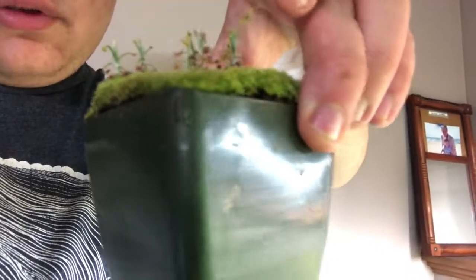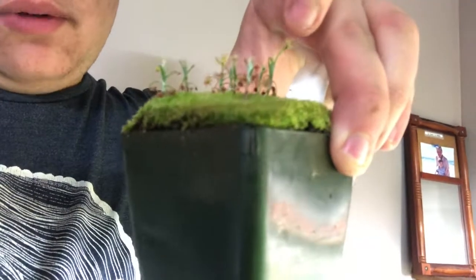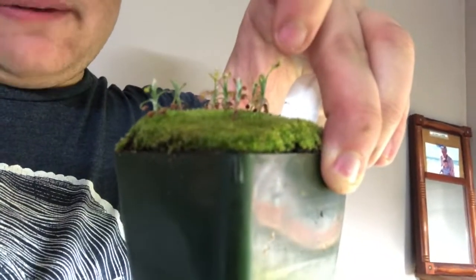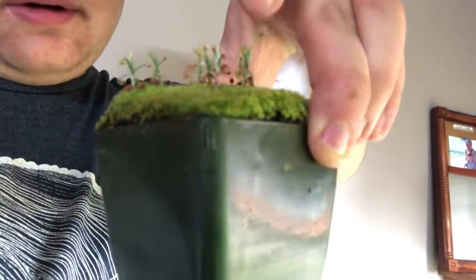Here's my Drosera scorpioides that I got from California Carnivores. I had one before but it died from heavy rain and heavy humidity in my old grow room. This is the one I got to replace it just a week ago.